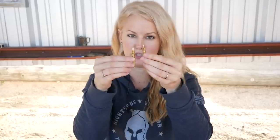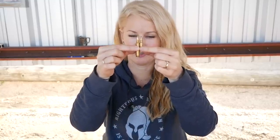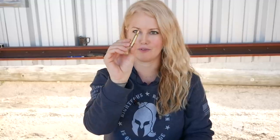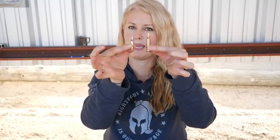So besides being Anthony Fauci's height, what is the 4.6? It's kind of like a 5.7, which is similar — it's almost like a shortened rifle round compared to a 5.56. Just pretend you take your favorite rifle round, threw it in a hot dryer, and oops, out came a 4.6. It's like a little mini 5.56 baby.